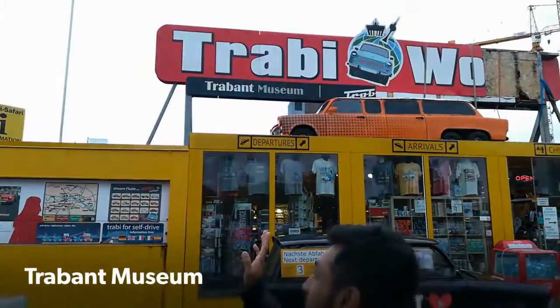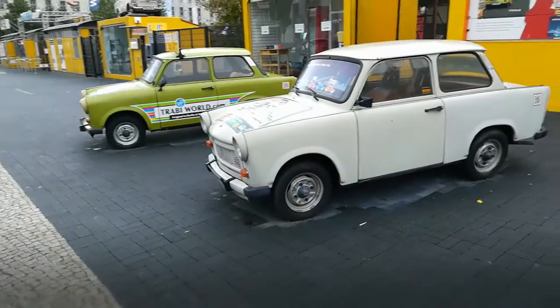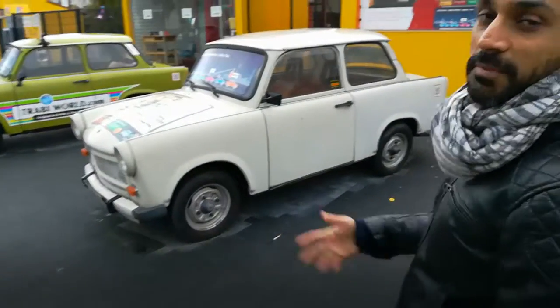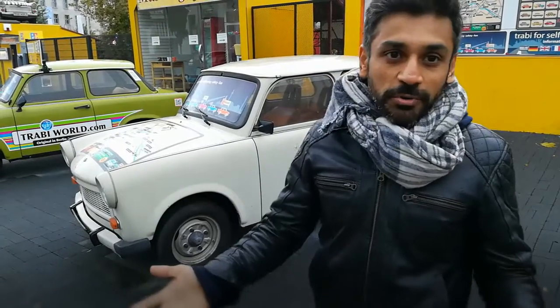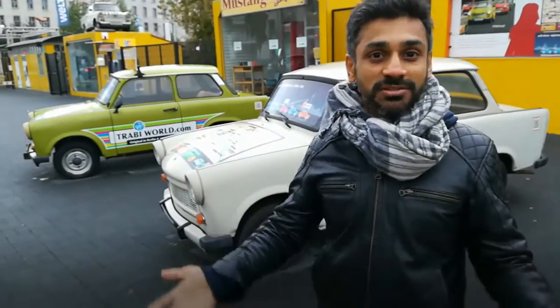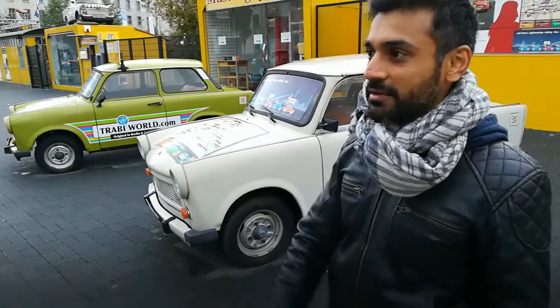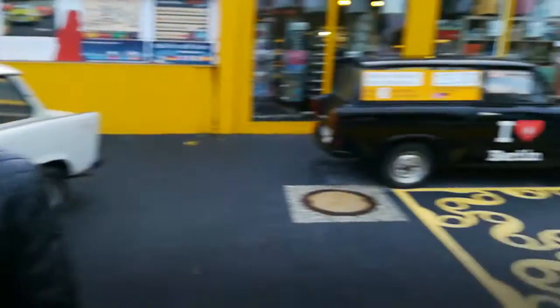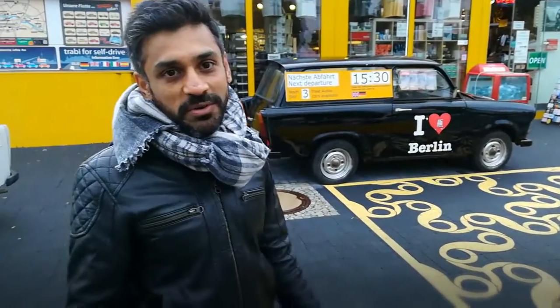This is the Trabant Museum — basically a museum for all the Trabant cars. The interesting thing about these cars is that they were driven by people in the communist part of East Germany. The philosophy of communism is that everyone should have access to the same things regardless of class or money, so these were the cars everyone had. They were all exactly the same, and the funny thing was even the locks were the same — so you could open another Trabant car and probably drive away and nobody would know.